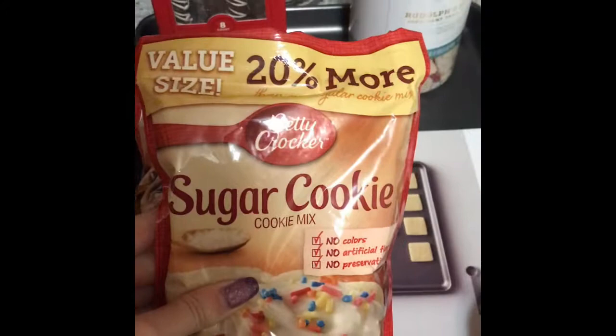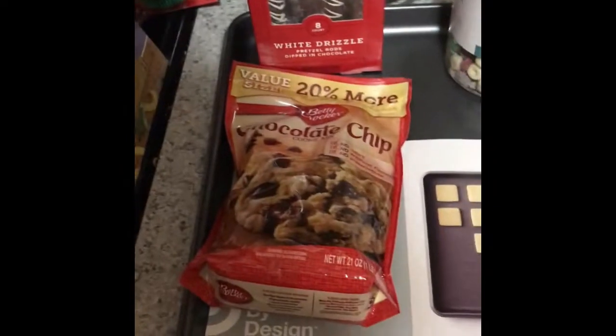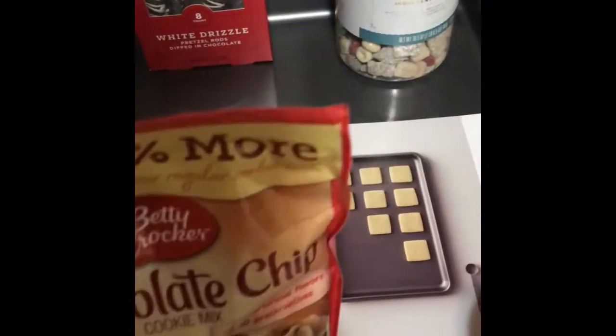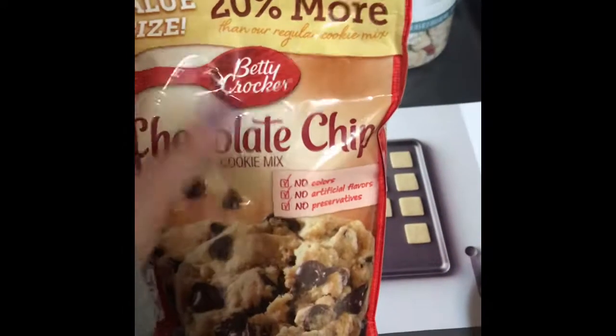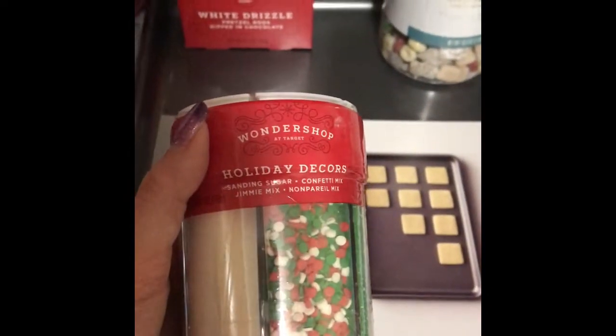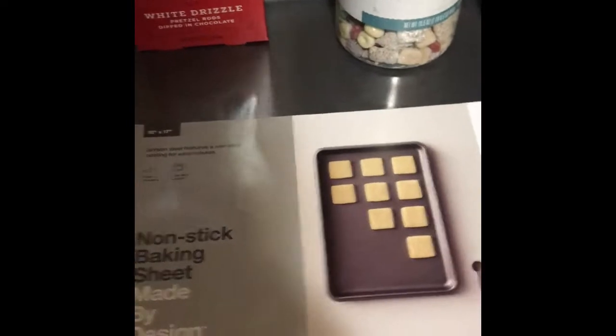I got some sugar cookie mix. I do not make cookies from scratch — I am not a baker. I would rather cook meals than bake, so I just got the easy mix. I got some chocolate cookie mix as well, so we're going to be making some cookies. And I got some Wonder Shop holiday decor sprinkles, just a little variety to make our cookies extra special.